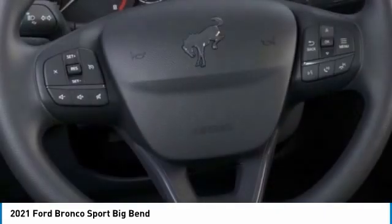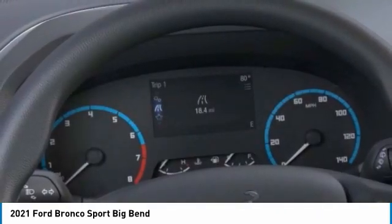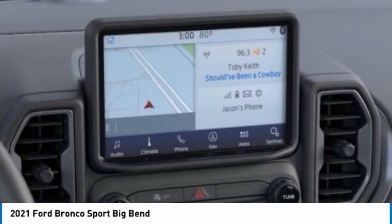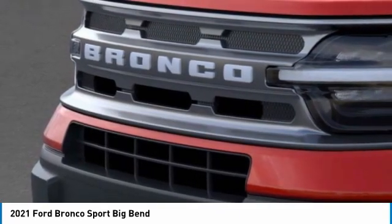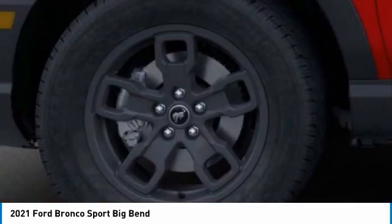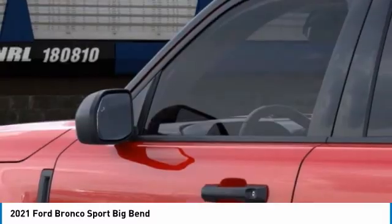Searching for a dependable vehicle that looks great, too? You found it, so stop in today. Thank you for listening.